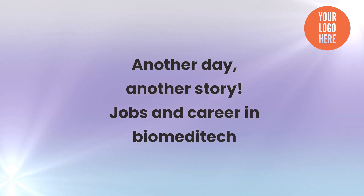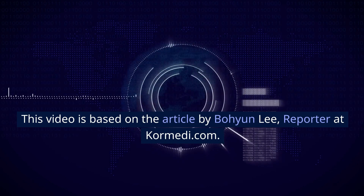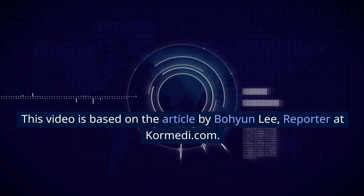Another day, another story. Jobs and career in biomeditech. This video is based on the article by Bohun Lee, reporter at coremeedy.com.